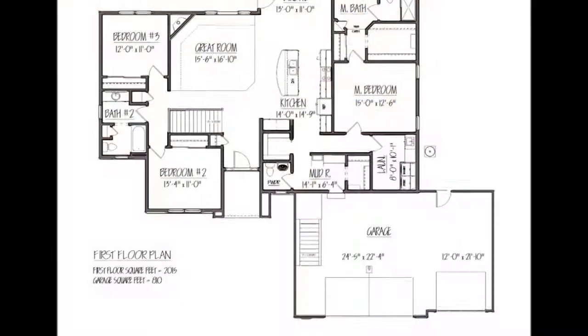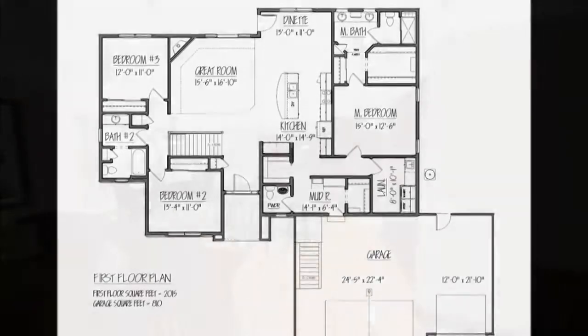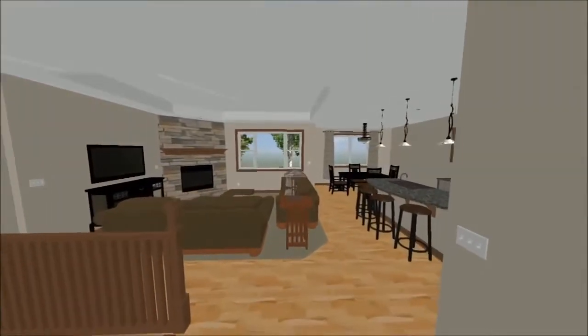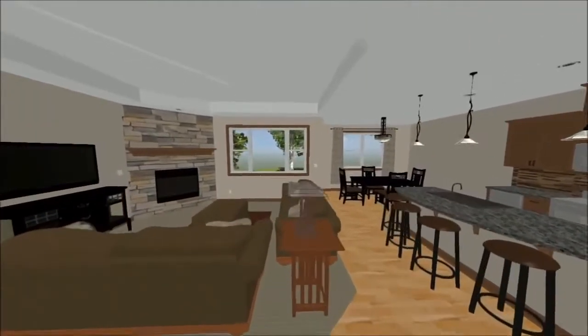The 3D modeling allows us to study the design of the home prior to its construction. By utilizing this new 3D technology, we are able to allow our clients to virtually walk through their new home and to see even the most intricate details.